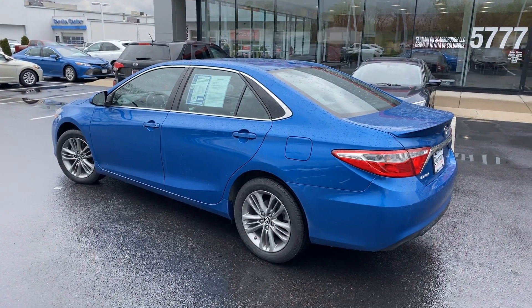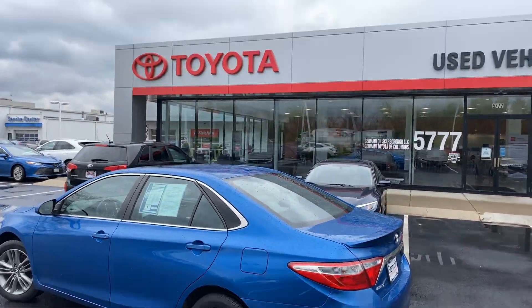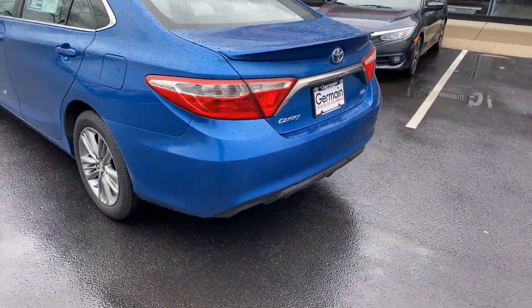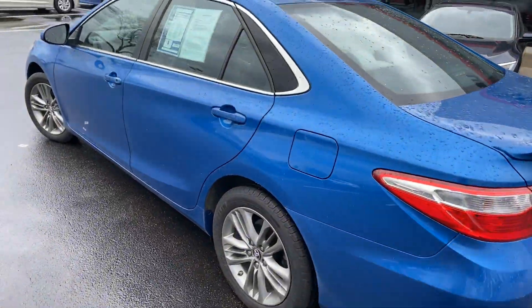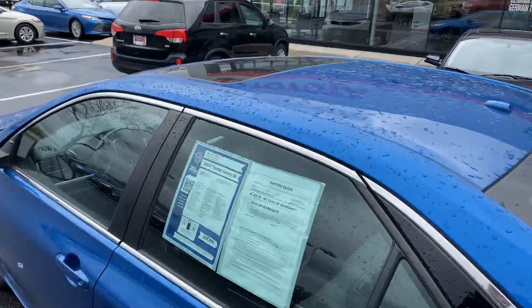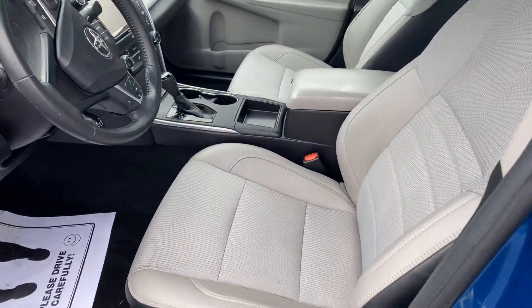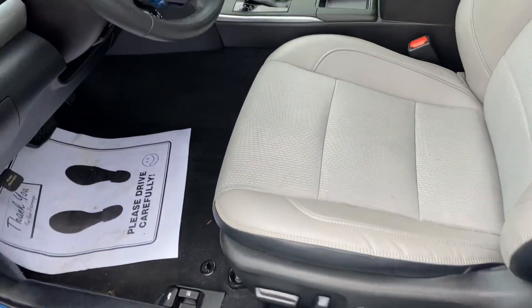Here we go, 2017 Camry SE model, alloy wheels, sunroof, very clean vehicle, light gray interior, power seat, Bluetooth.